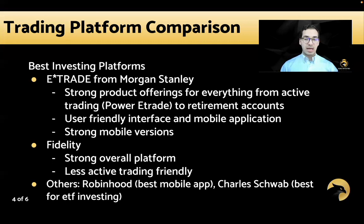In terms of stock trading — long, short — and whether it's active with Power E-Trade or retirement accounts, E-Trade is a very strong choice. Except Fidelity is also a very strong overall platform, but definitely less active trading friendly. They have something comparable to Power E-Trade, but it's a little arcane and less updated compared to what was highlighted on the trading side.